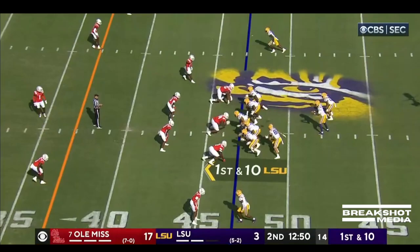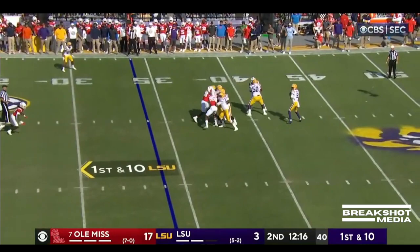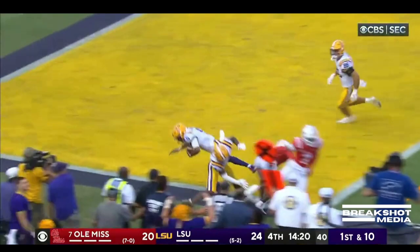This is a run for Daniels — sidesteps a tackler, dives forward from the 34. Daniels scans the field, going deep, corner — caught. Touchdown, LSU. Daniels to the end zone, touchdown LSU. First down at the 43.